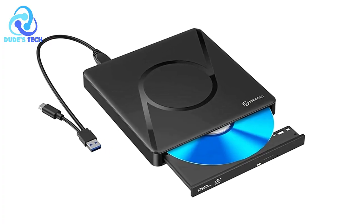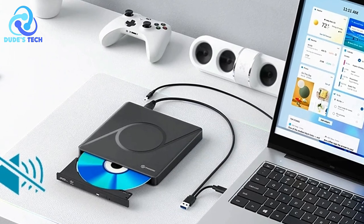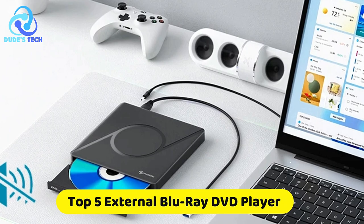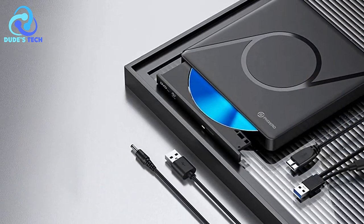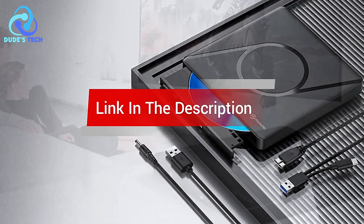Are you looking for the best external Blu-ray DVD player? In this video, we cover the top 5 best external Blu-ray DVD players on the market today. We will consider their product features and values where possible. If you want more information and an update on the products mentioned, check the links in the description.